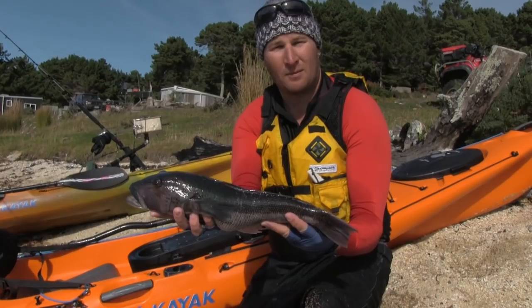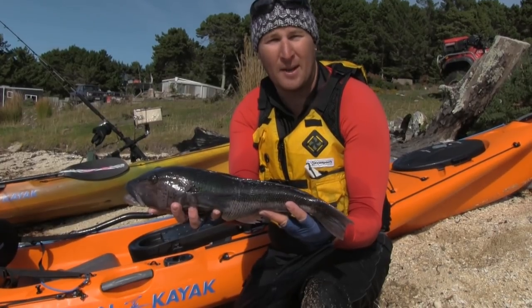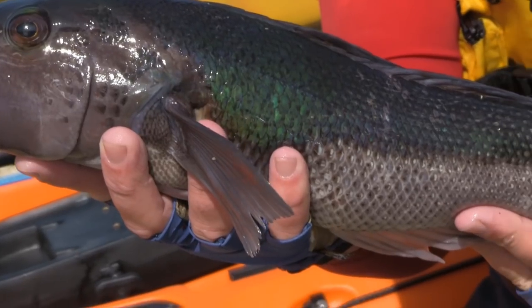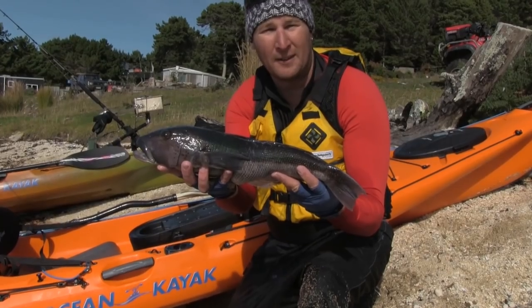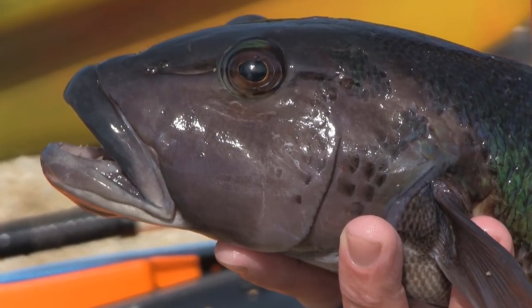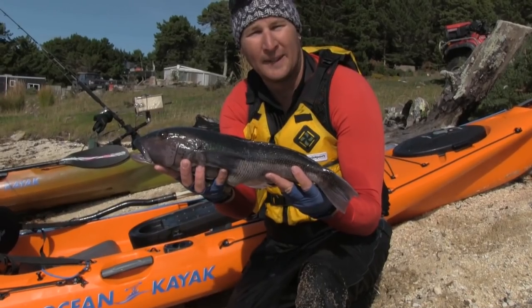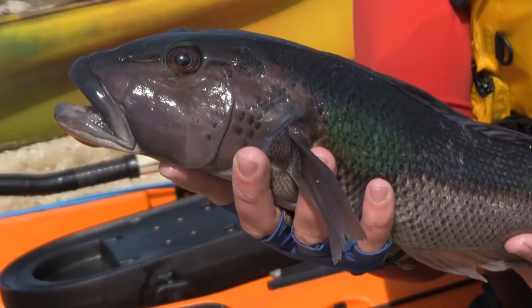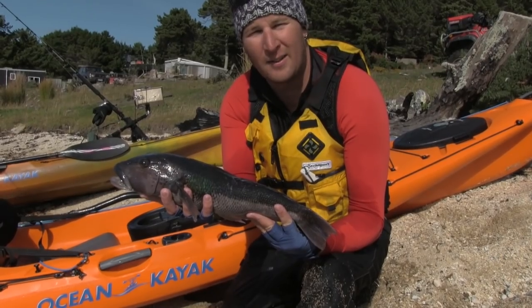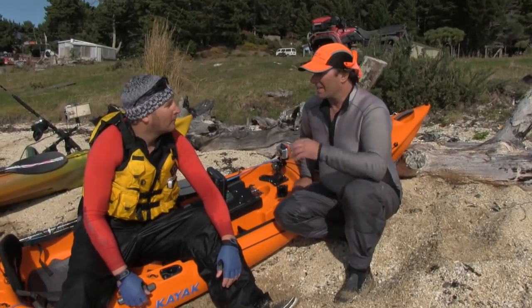That's a really nice blue cod you've got there, Paul. Yeah mate, it was a little bit rough out there today and it was hard to find the hapuka, but I'm pretty happy with these — caught on the Captain's elevator rig, brilliant fun. What kind of soft bait was that? A Daiwa Nemesis dropped down there today. It seems that the bigger the blue cod, the bigger the soft bait — that's right, these guys just hoover them down.